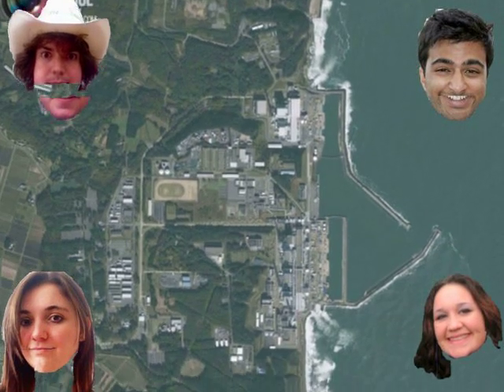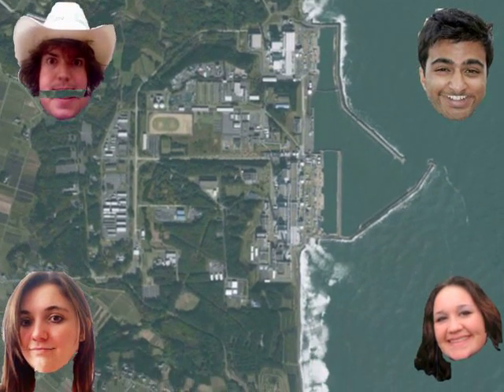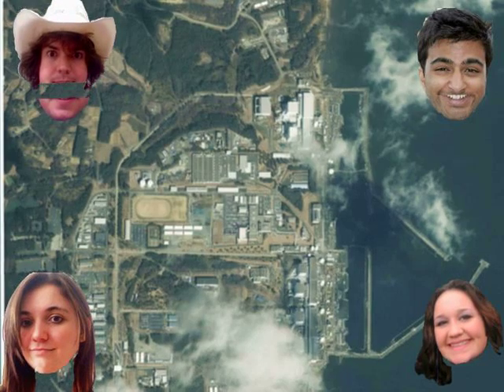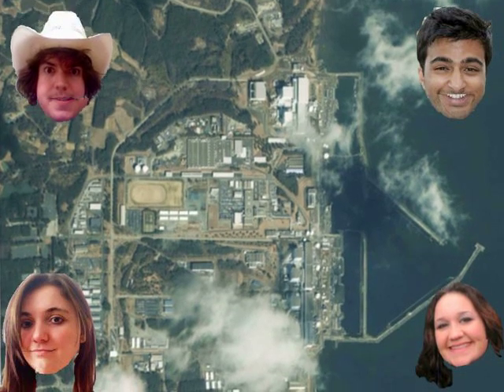This is the Fukushima power plant before the earthquake and tsunami flooded it. Notice its close proximity to the shoreline. This is the plant the day after a 30-foot tsunami wave struck and crippled it.